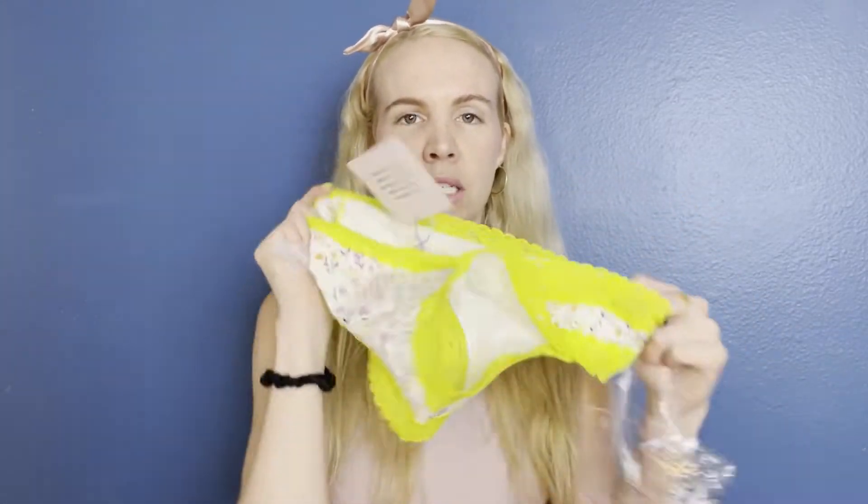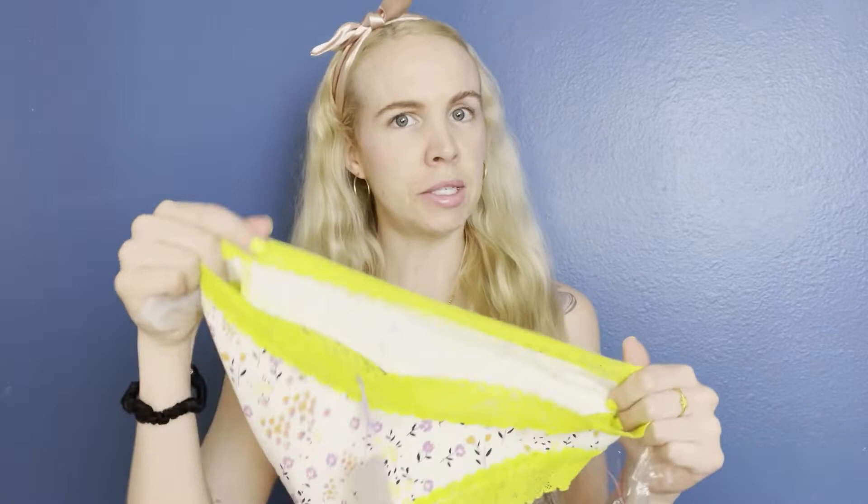Same size — size small. They're like slightly big, but once I wash them, like I said, they're going to be that perfect fit for me. Definitely don't dry them though — hang them to dry.